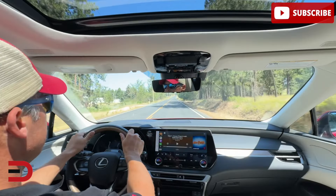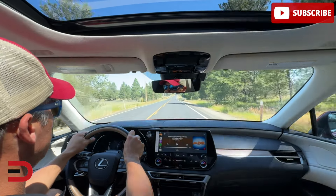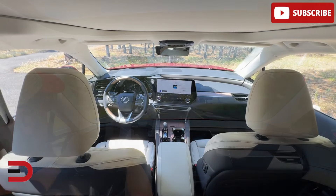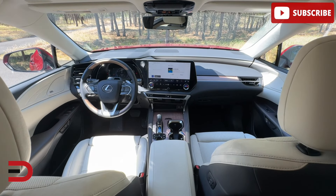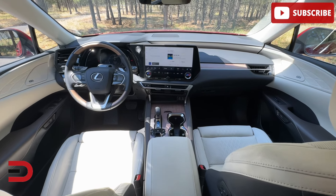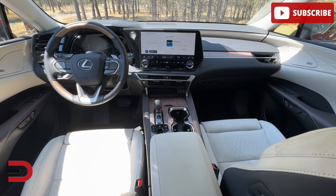So what makes the RX so special? Lexus is known for its quiet, comfortable rides, and the RX is no exception. It's designed for those who value luxury and refinement. Starting at just over 50 grand, it's priced competitively against European rivals, making it a solid value in this segment.